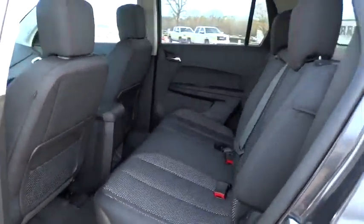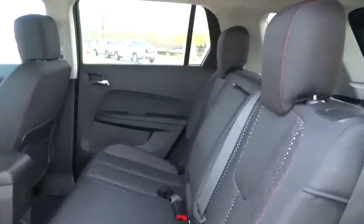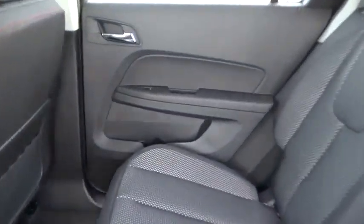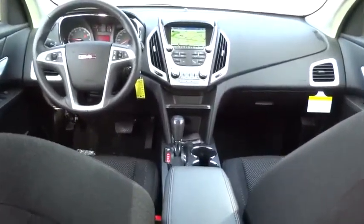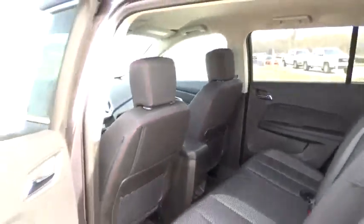Driver airbag, adjustable steering wheel, cruise control, aluminum wheels, four-wheel disc brakes, floor mats, auto-dimming rear-view mirror, PPO, premium sound system, FWD, AM-FM stereo radio, climate control.